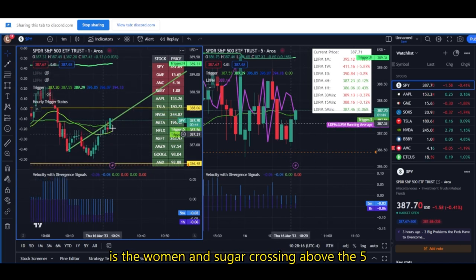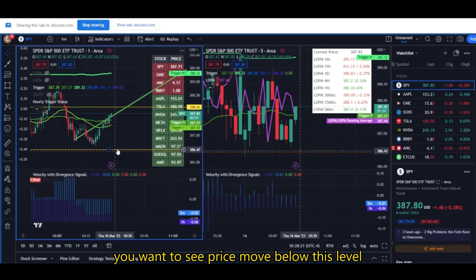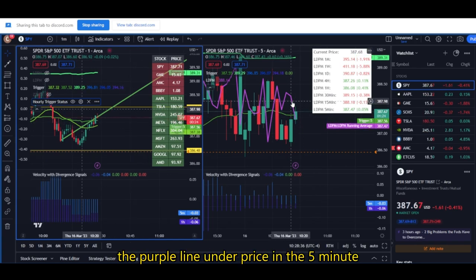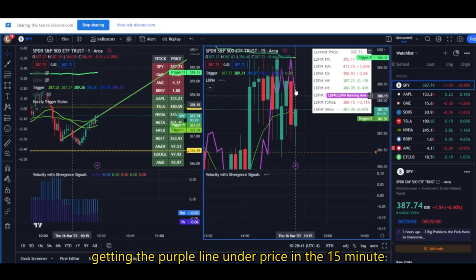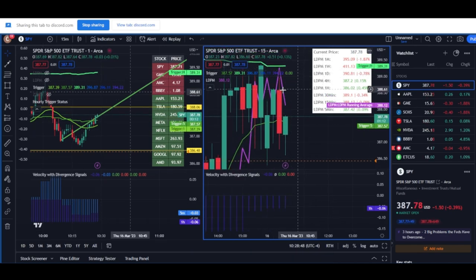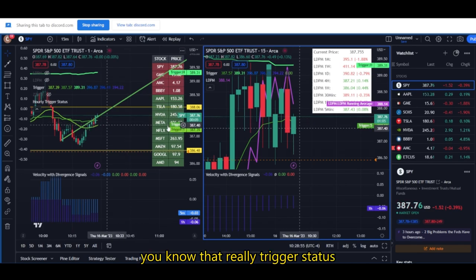What bulls want to see here is the one-minute trigger crossing above the five. And if you're bearish here, you want to see price move below this level. It looks like we're close to getting the purple line under price in the five-minute. And then the next step would be getting the purple line under price in the 15-minute. Once you have both of those, I'm just going to assume we're going to hit the hourly trigger because then we have a lot of bullish confluence between LDPM and the hourly trigger status.